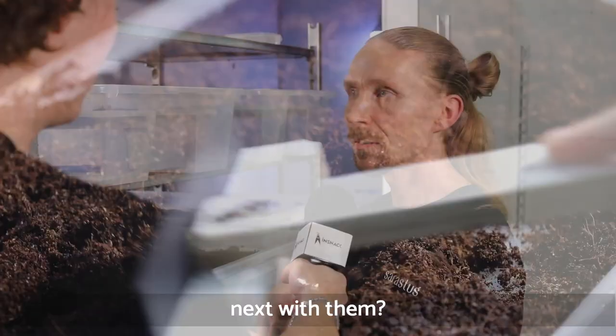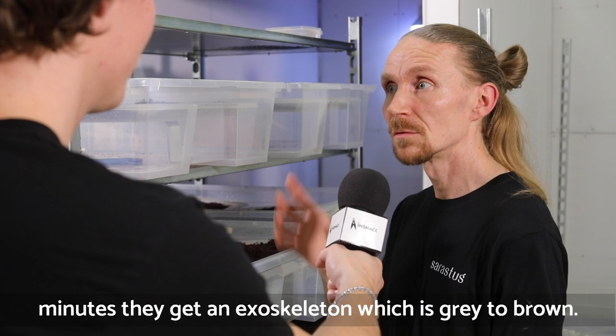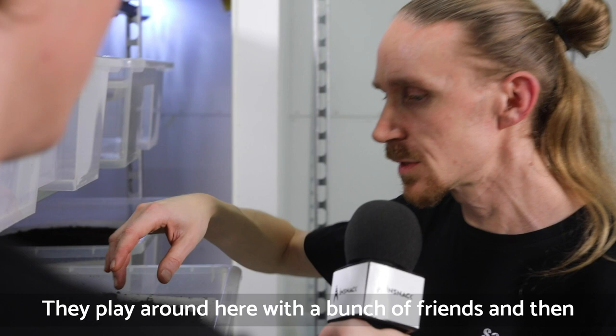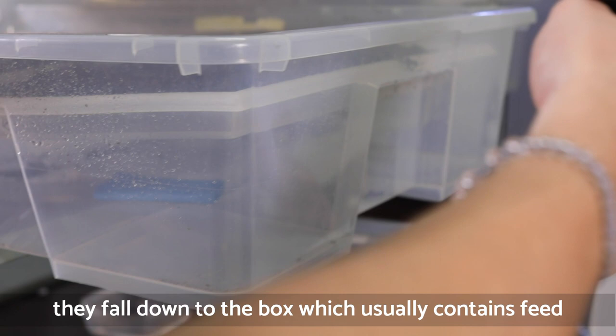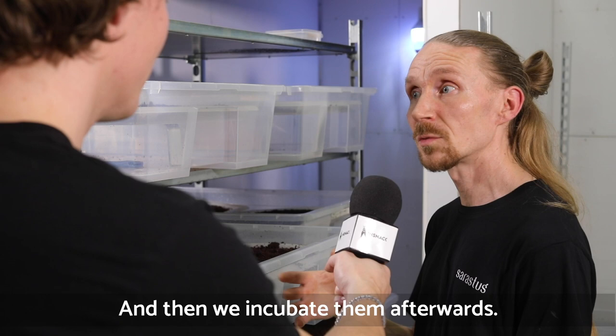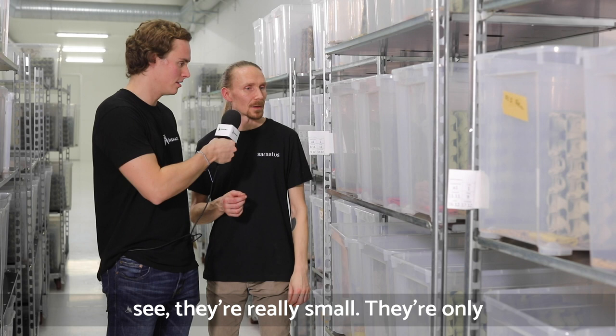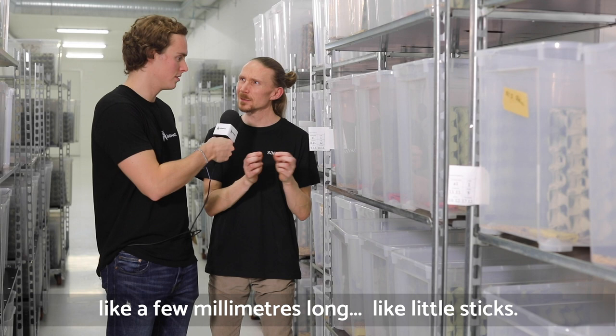Once they hatch, what happens next? They get born bright white, and in the next few minutes they get an exoskeleton which goes from grey to brown. They play around with a bunch of friends and then fall down to the box, which usually contains feed and water, and they socialize there. It's a socializing animal. We incubate them afterwards — you can see they're really small here, only a few millimeters long, like little sticks.